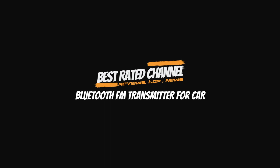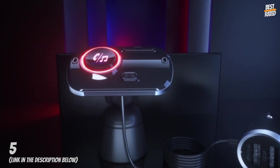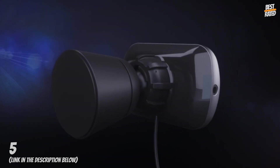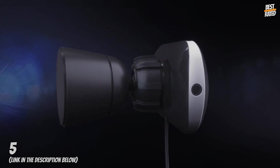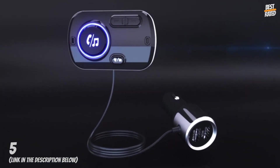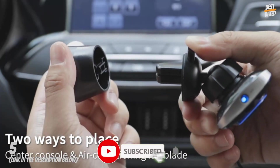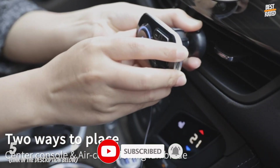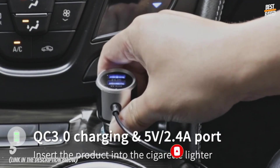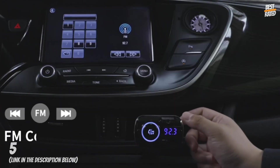Bluetooth FM Transmitter for Car. A Bluetooth FM transmitter for car with two USB ports can charge two devices at the same time. The charging speed of QC 3.0 is four times faster than a standard charger. The other USB port supports 5V/2.4A output, greatly shortening your charging time.